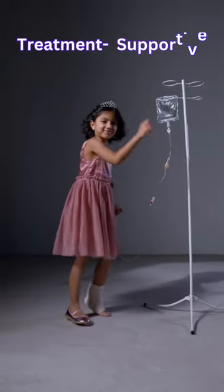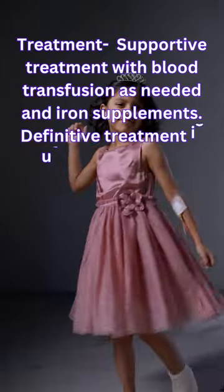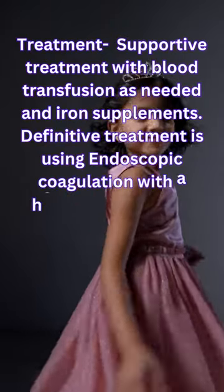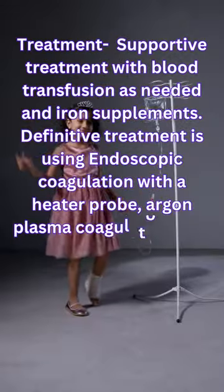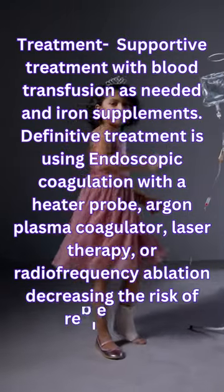Treatment is usually supportive with blood transfusion as needed and iron supplements. Definitive treatment uses endoscopic coagulation with a heater probe, argon plasma coagulator, laser therapy, or radiofrequency ablation, decreasing the risk of re-bleeding.